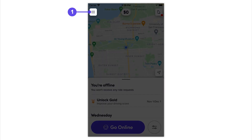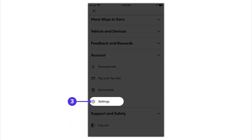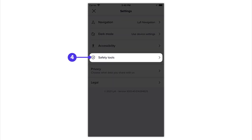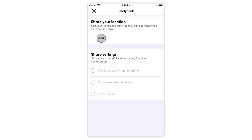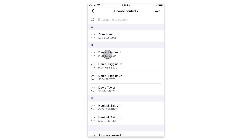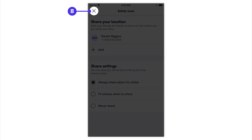Go to the side menu at the top left. From there, tap on Account, select Settings, tap on Safety Tools, and tap Add. Choose the contact that you wish to share your location with. Tap Save Contacts. Exit by tapping the X.